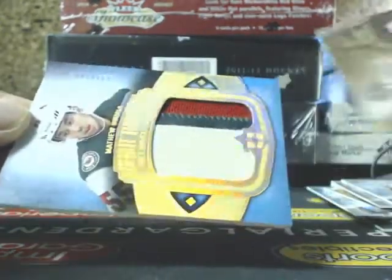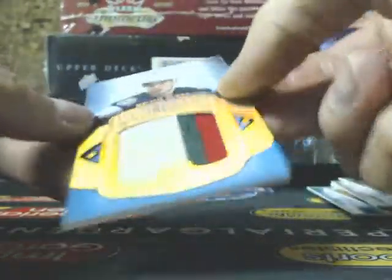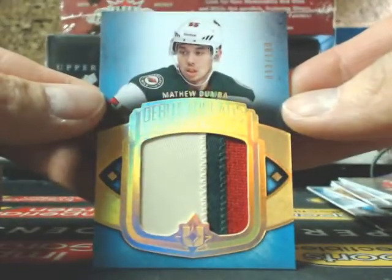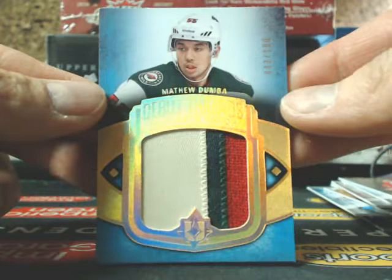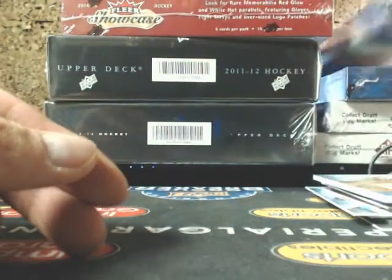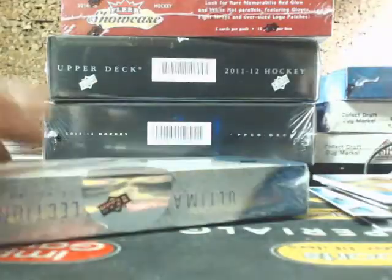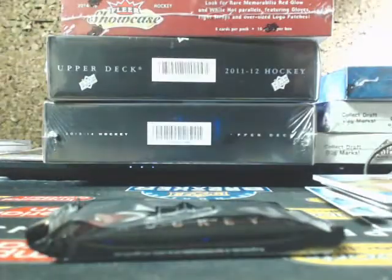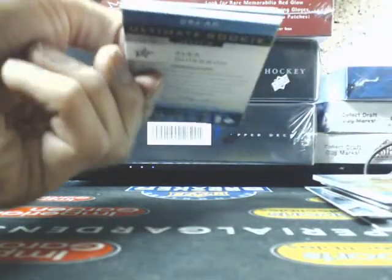And an Ultimate Signatures of Doug Wilson for the Blackhawks. And a three-color Debut Threads patch, $33 of $100, going out to the Minnesota Wild — Matthew Dumba. Good luck guys.